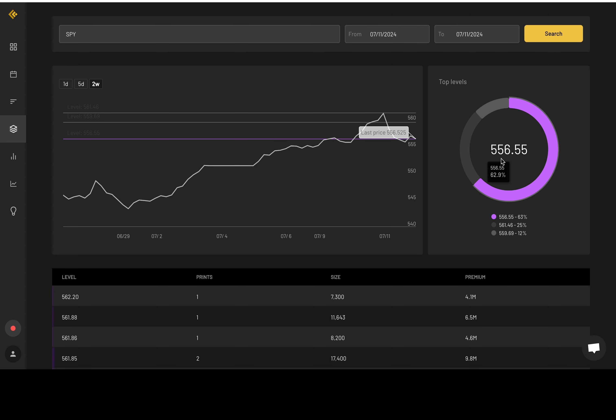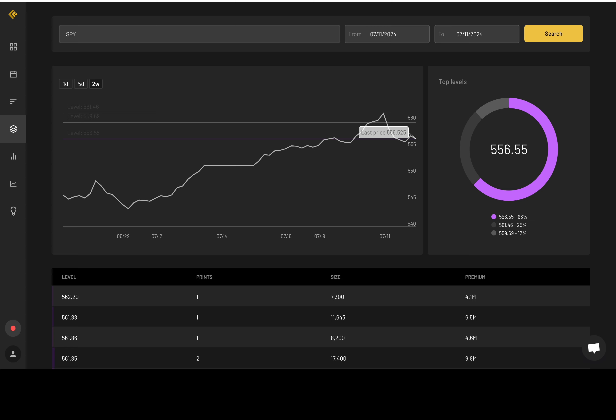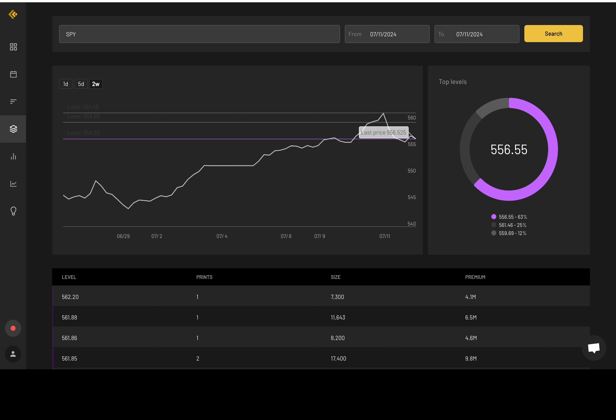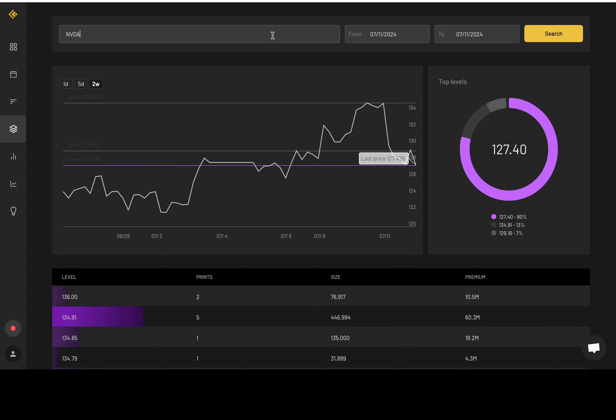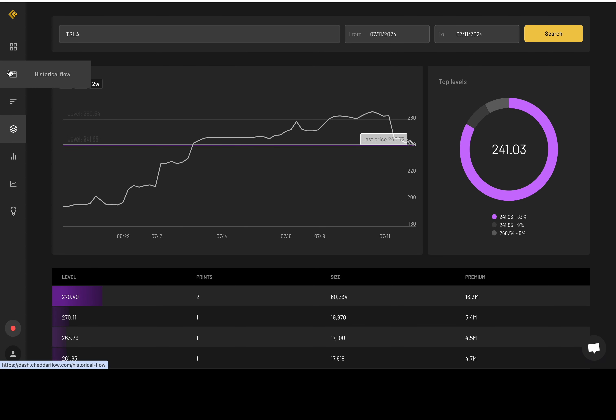Here's the dark pool level for SPY — 556.55, with 63% of activity there, around where the buying pressure was. Triple Q's dark pool level is 503.13. NVDA is 127.4, and Tesla is 241 — which is actually one of my resistance levels.